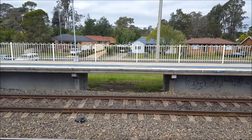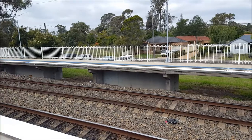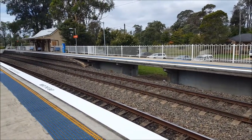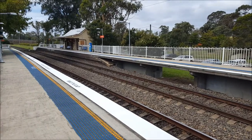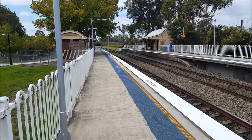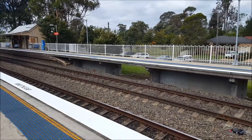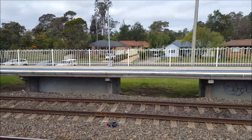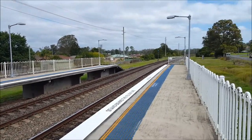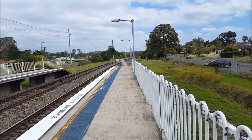Platform number two is long enough to fit three cars at least. Just a 180 degree pan of the area.